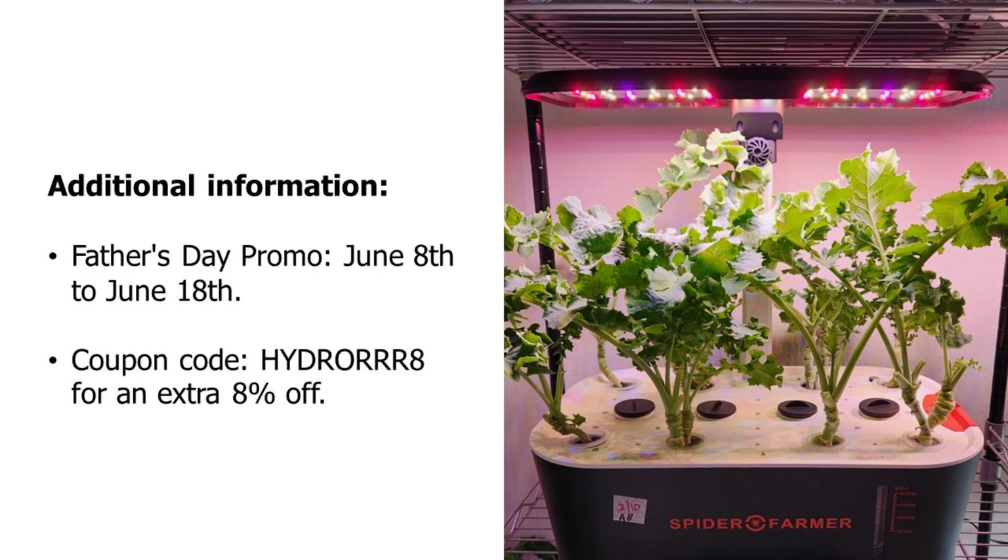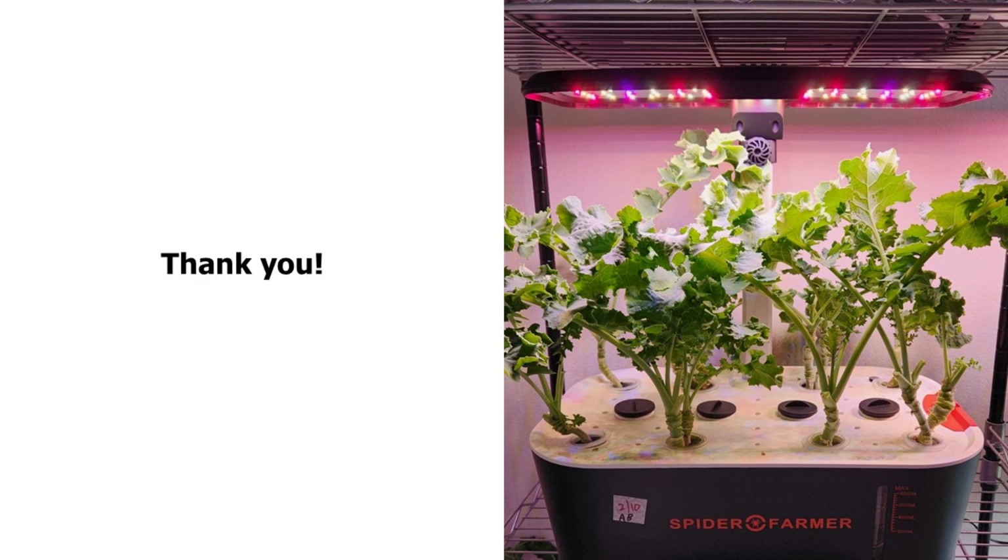Here is some additional information: SpiderFarmer is running a Father's Day promotion and offering discounts on their hydroponic system between June 8th and June 18th. Please check the link in the description below if you are interested. You can get an additional 8% discount using the code HYDRO8. That is all for now — hope you will participate in this giveaway. Wishing you all very good luck, and thank you so much for watching!